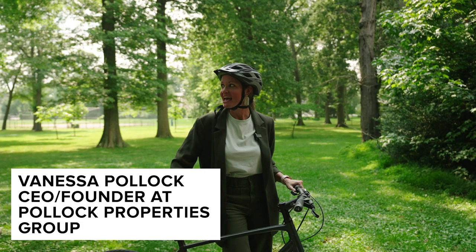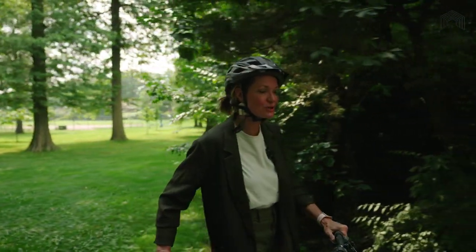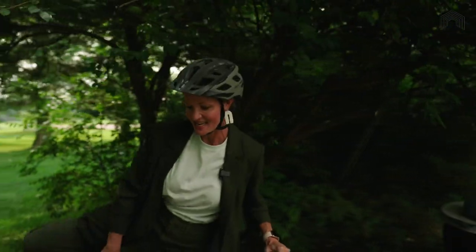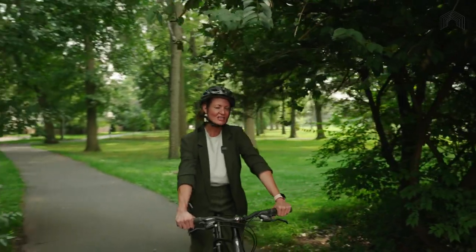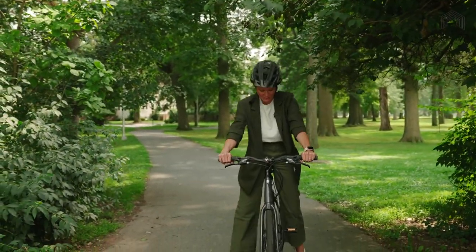Hi, I'm Vanessa Pollock, and I am standing in Maplecrest Park. It is just a short bike ride away from our newest home for sale at 16 Plymouth Place here in Maplewood. Why don't I actually ride there so you can see just how close to the park you are?